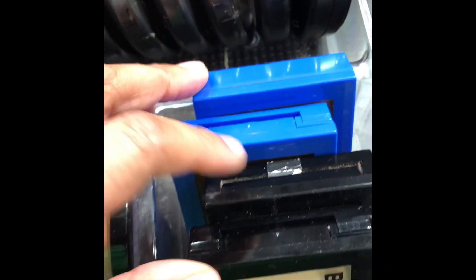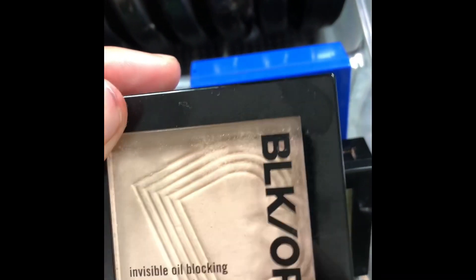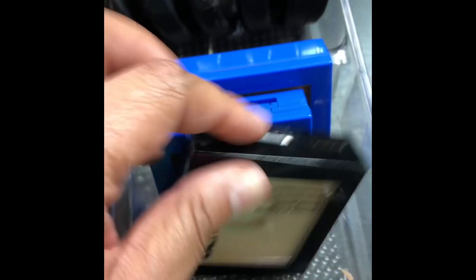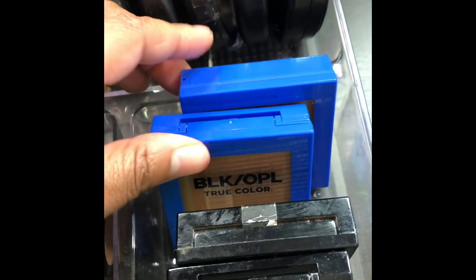Warm Blend, Show Gold, Sun Power MSF. I have some pressed oil-blocking powder that I love from Black Opal — I put a dent in that one so this is my backup. Some more Black Opal.